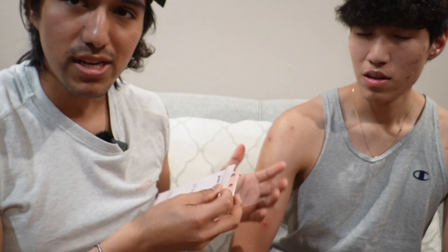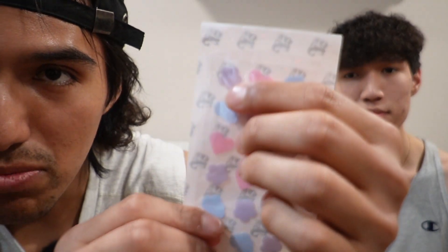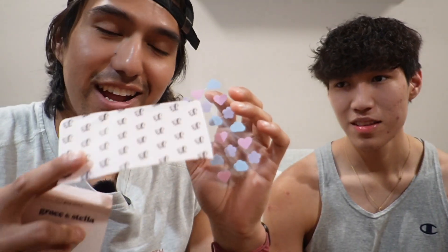I want to test these out on myself and my brother Danny. They come in two packs, and we can see the three different designs: the purple flower, the pink heart, and the blue cloud. Taking them out of the package, they smell really nice — kind of like mint — probably because the ingredients include tea tree oil.